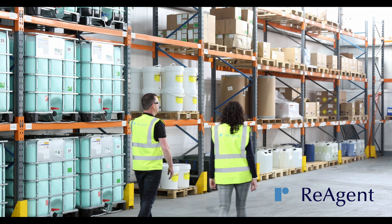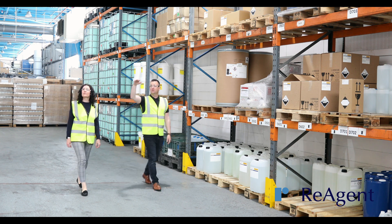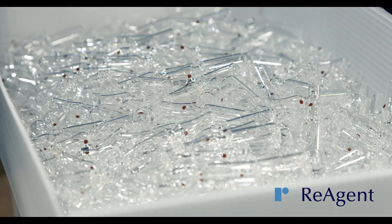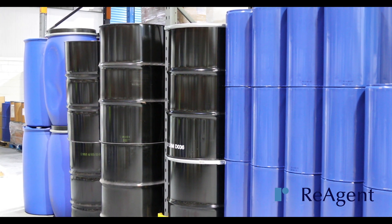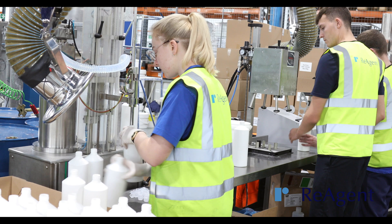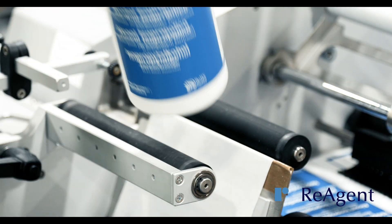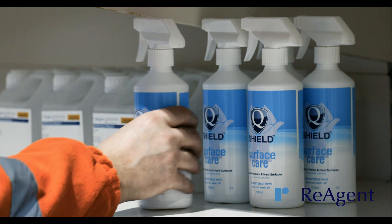We have a huge range of tailored packaging and labelling options. We offer packaging that accommodates everything from single-use glass ampoules right through to 200 litre drums and 1000 litre IBCs. We can also provide a fully customisable labelling service that reflects your branding while complying with CLP regulations.